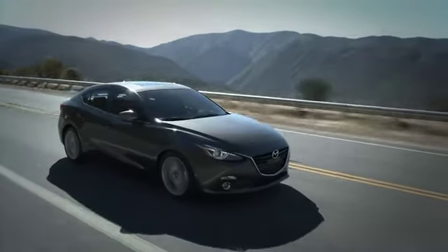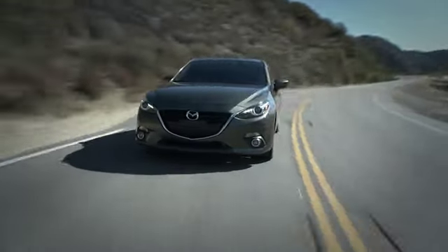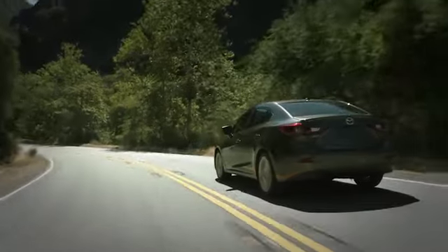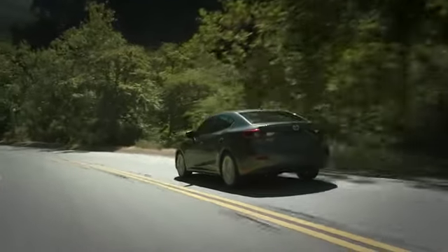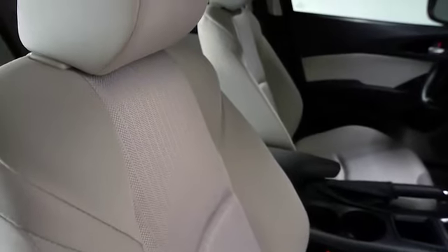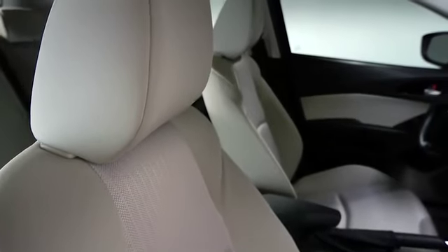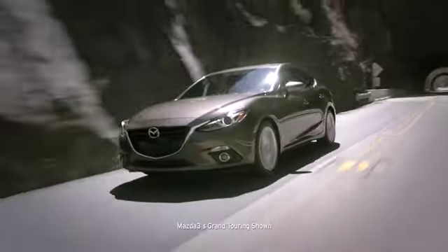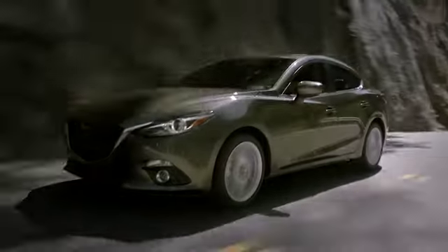Meanwhile, the tire pressure monitoring system helps remind you to keep your tires properly inflated 24-7. That means better and safer tire performance and handling. The Mazda 3i also includes whiplash-reducing front headrests. Six standard airbags and headrests for all passengers complete the car's 360-degree safeguards. It's all part of giving you peace of mind, the Mazda way.